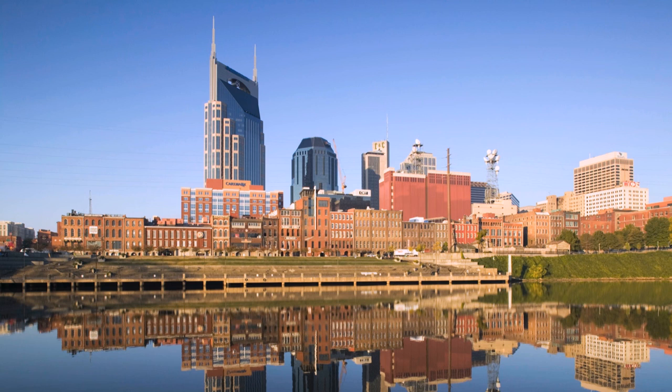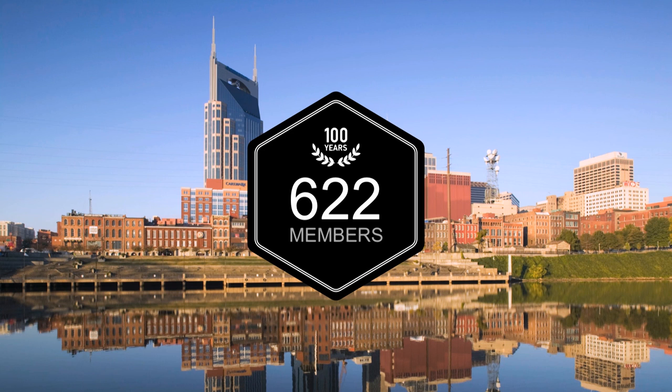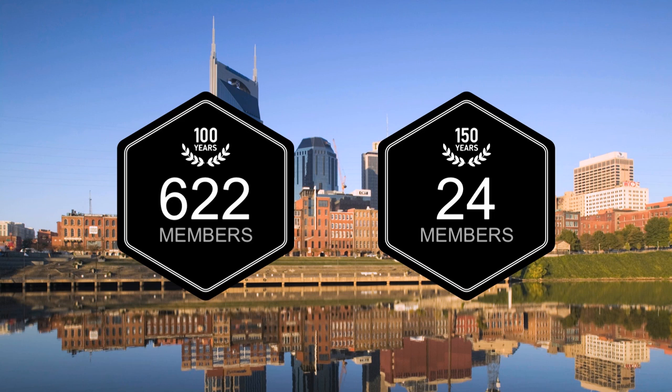Nashville is just one example of a utility, like many of your customers, that has relied on iron to carry its water for more than a century. In fact, DIPRA currently has 622 members of our Century Club in the U.S. and Canada, and 24 members of our Sesquicentury Club, which is made up of communities that have had the same iron pipe in service for more than 150 years. Communities like Philadelphia, 1824, and Montreal, 1816, are nearing 200 years.